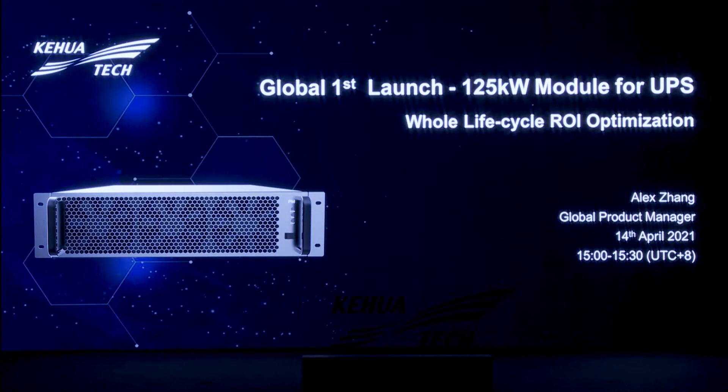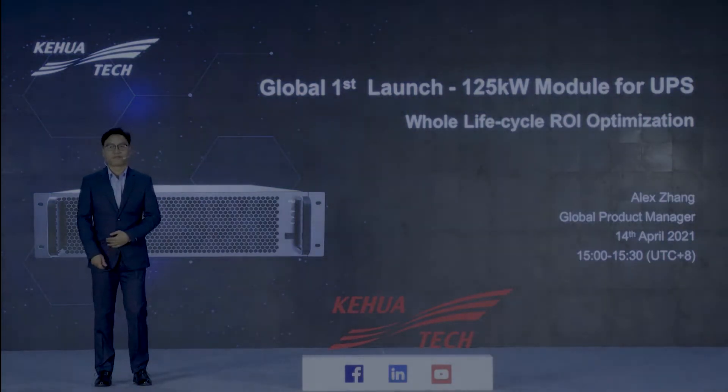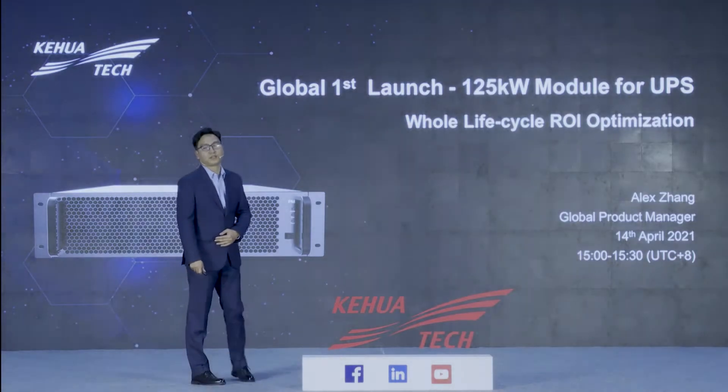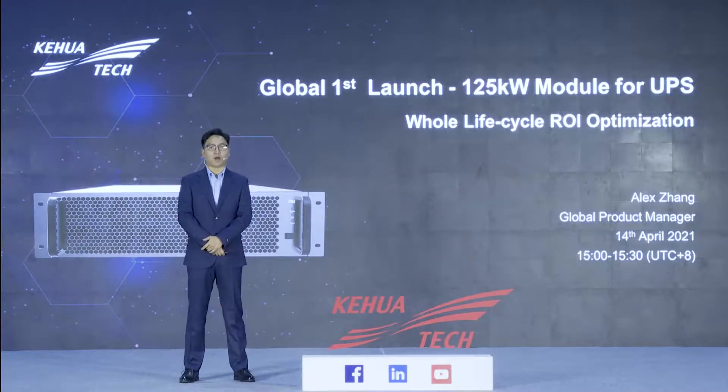Ladies and gentlemen, welcome to the global launch of the world's first 125kW UPS module. Let's welcome our presenter today, global product manager of Kohua Tech, Alex Zhang. Hello everyone, I'm Alex. Today, I'm very honored to be here to release the world's first 125kW UPS power module.